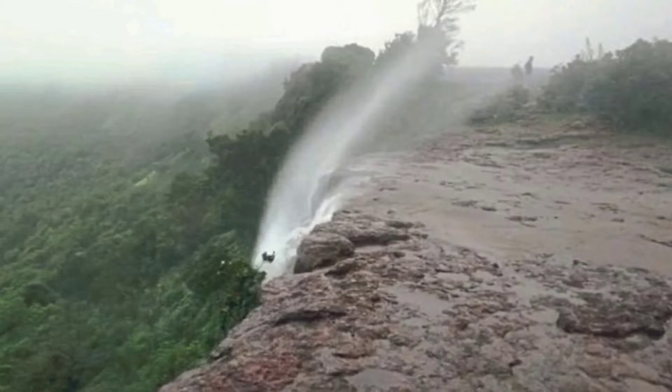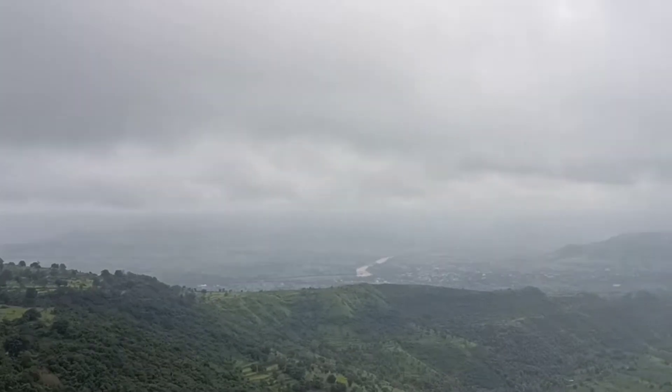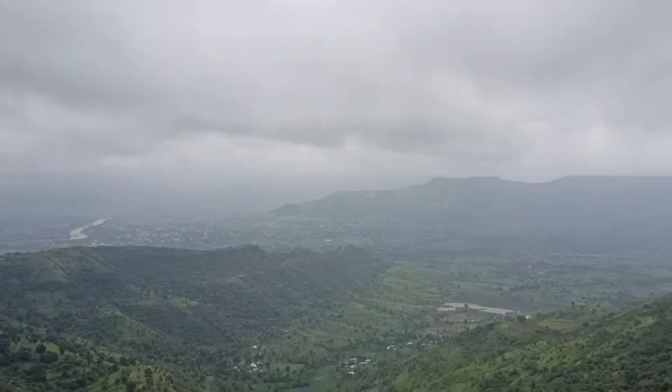This is one shot that I captured after waiting for a very long time. Now we'll have a look at the beautiful ranges from this Sadhavagapur plateau.